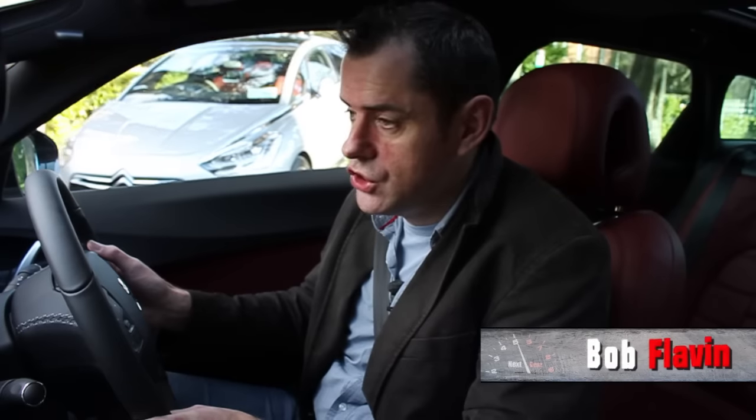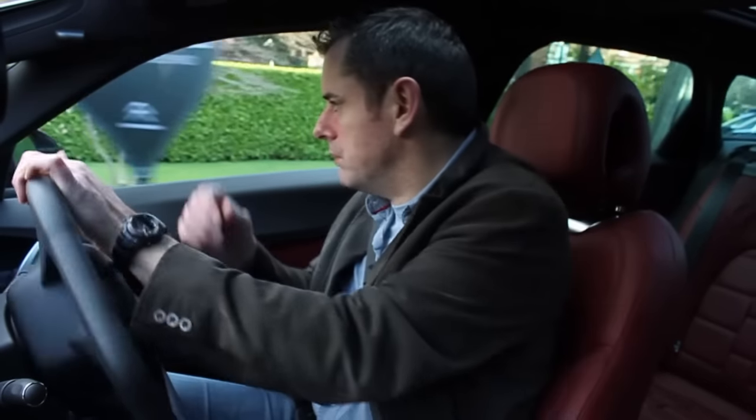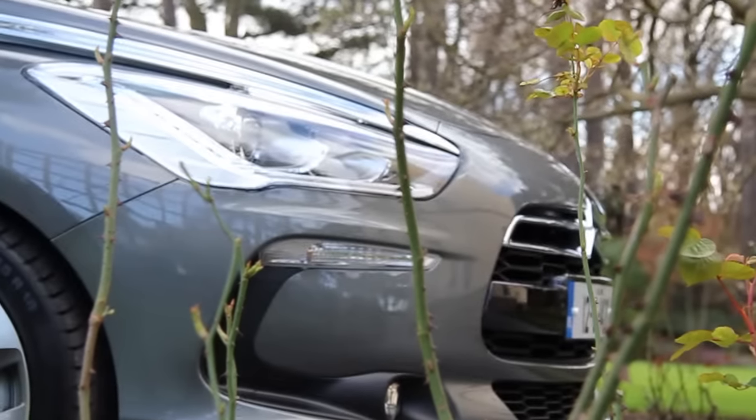Welcome to the Citroen DS5. This is actually the French Embassy in Dublin — 53 Aylesbury Road, if you're wondering — and I am driving out of the French Embassy gates. Very secret place, this French Embassy. That was a security man letting me out there.